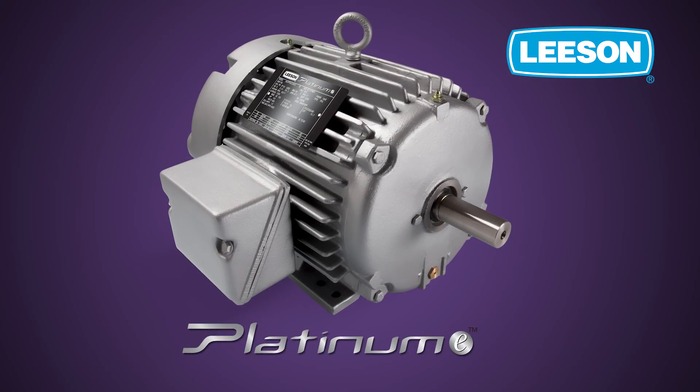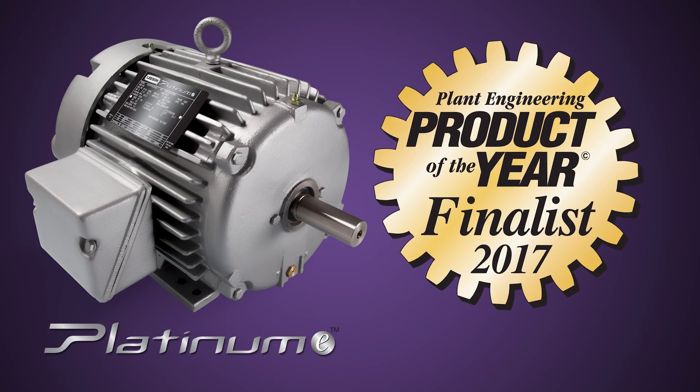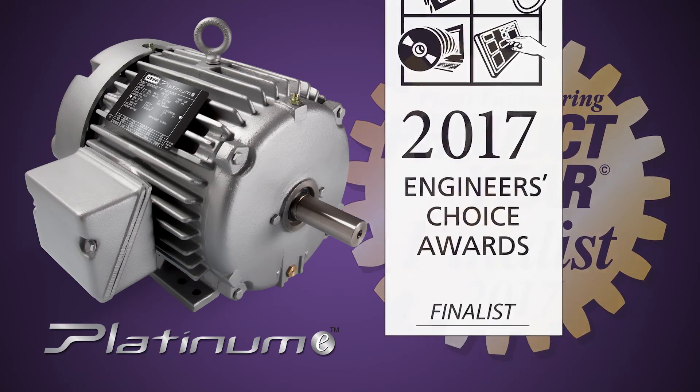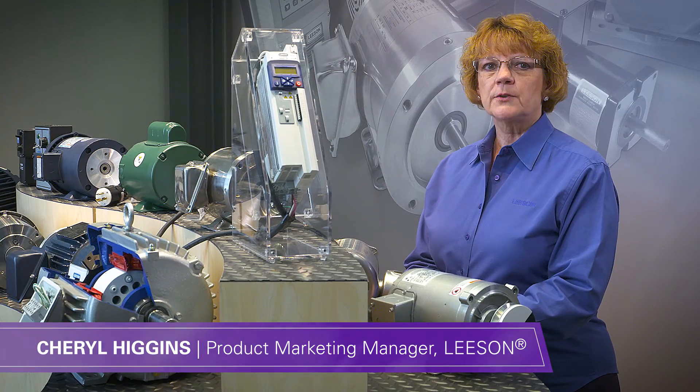The Platinum E PMAC Motor is a finalist for Plant Engineering and Control Design Magazine's 2017 Product of the Year Awards. Hi, I'm Cheryl Higgins, Product Marketing Manager at Leeson Electric.